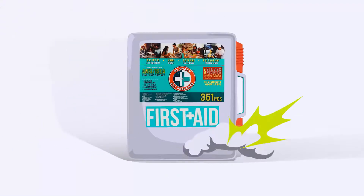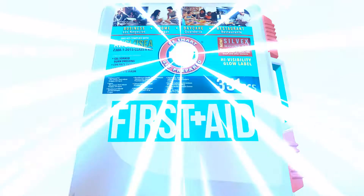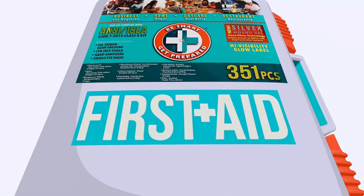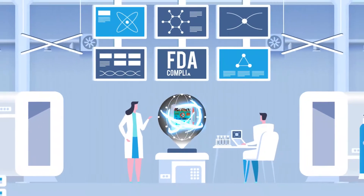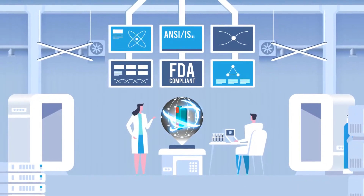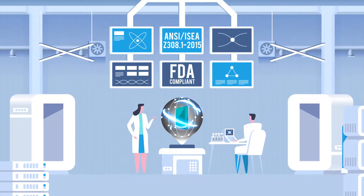The original 351-piece first aid kit just got better. Assembled in the USA, FDA compliant, and meets and exceeds ANSI IC Z308.1 2015 standards.